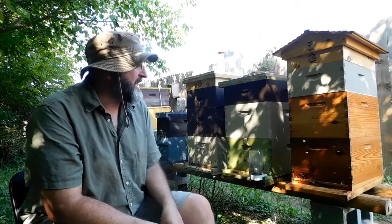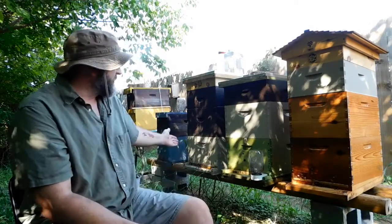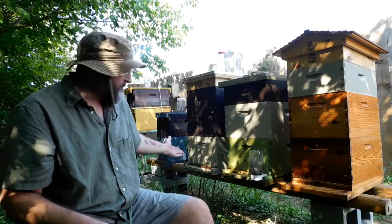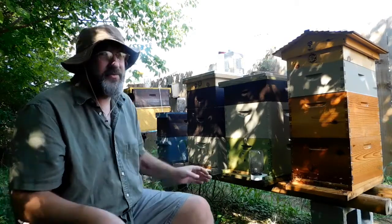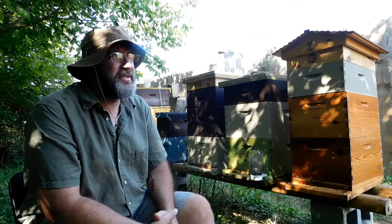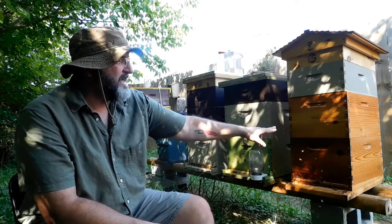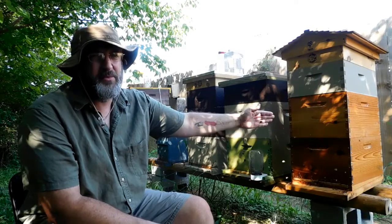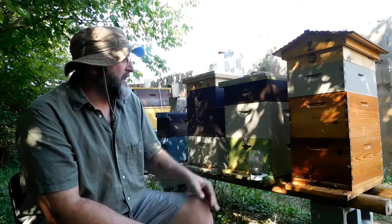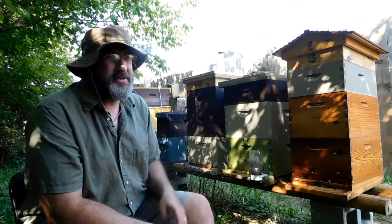So I added a second brood chamber. This one took a little while longer because it has about 20-some odd percent more space. The reason there are five colonies here is through some mistakes I made — they were starting to get honey bound. When I added the second brood box, the flow was on real heavy, they got a little honey bound and started making some swarm cells.